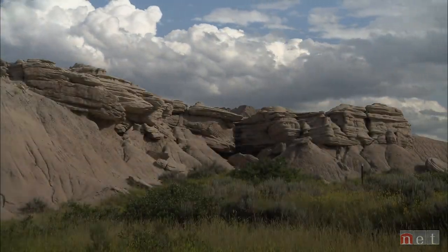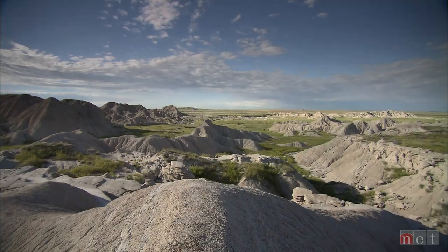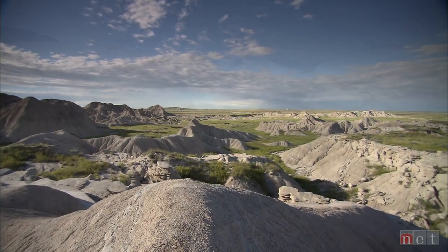It's off the beaten path. It's lots bigger than I thought it would be. There's a lot more formations.